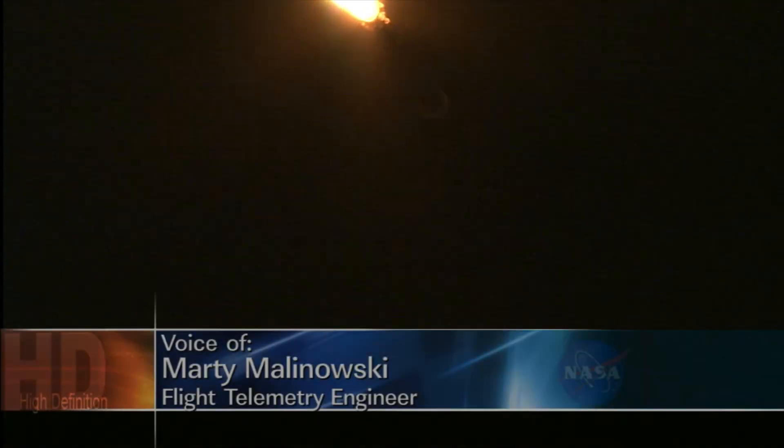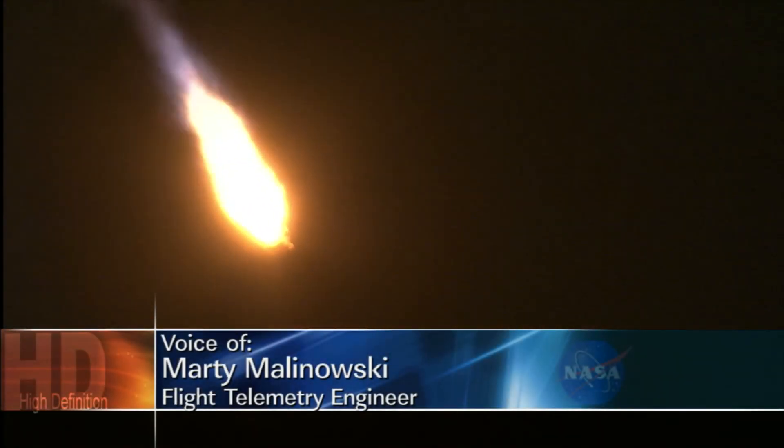Coming up on Max-Q. Body rates continue to look good. Max-Q. Gloucester engine continues to operate nominally.